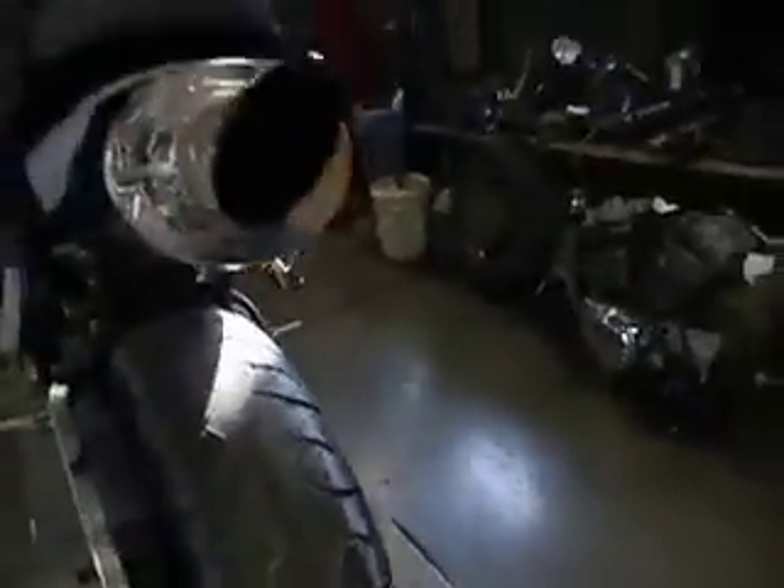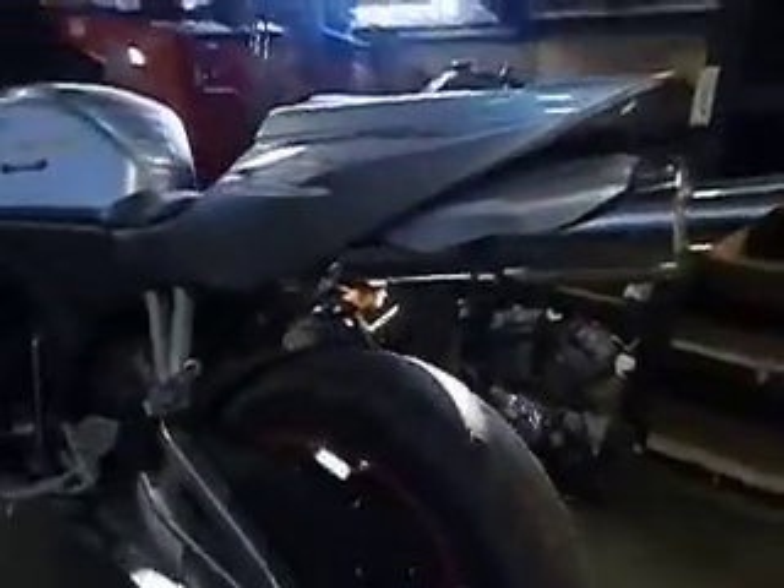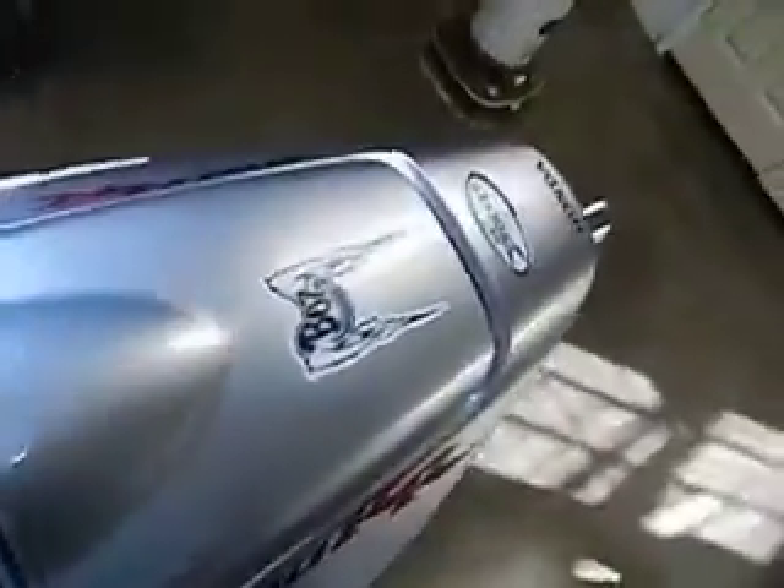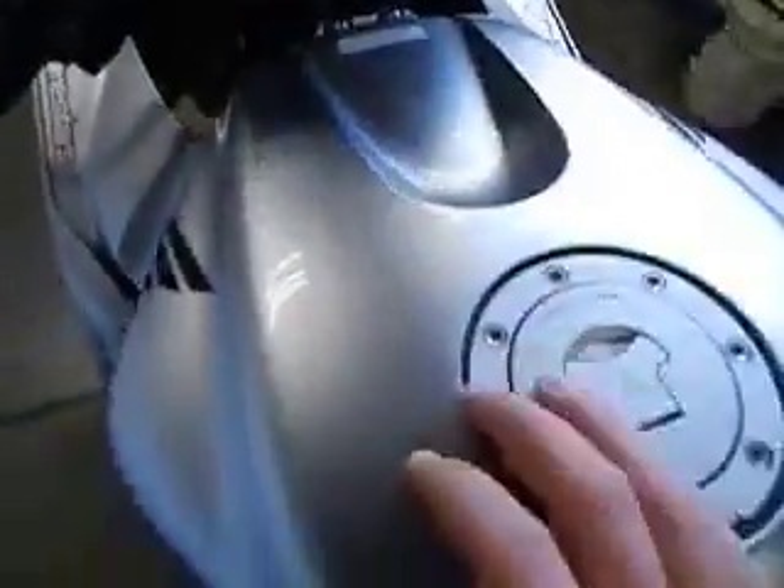It doesn't look like it's ever been down or anything like that. It's got an aftermarket pipe on it, sounds pretty good. It says a clean title bike. It's got 15,875 miles on it.